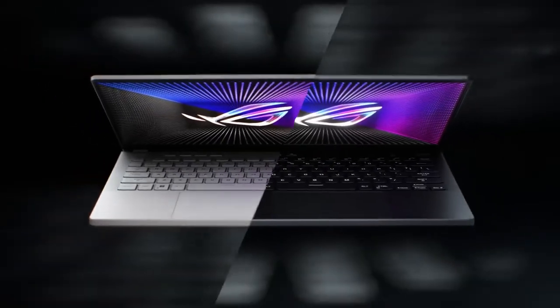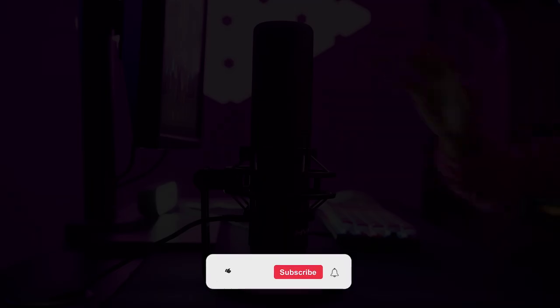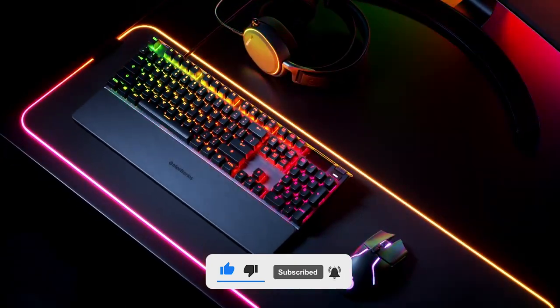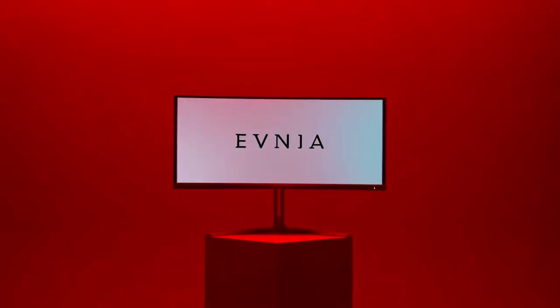So, what do you think about these gadgets? And which one of them did you find the coolest? If you enjoyed this video, make sure to like, share, and subscribe so that we can entertain you with more new videos.